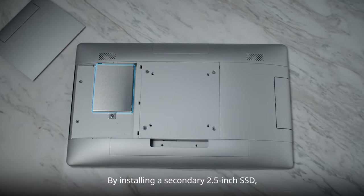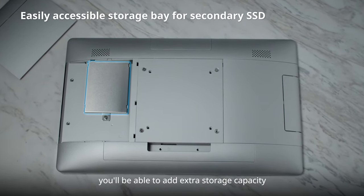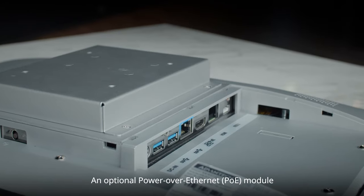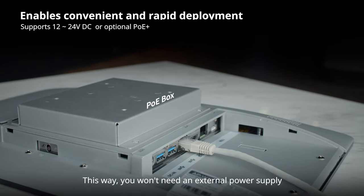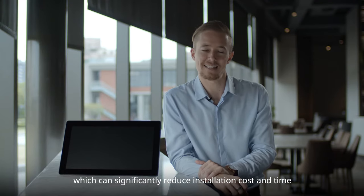By installing a second 2.5 inch SSD, you'll be able to add extra storage capacity and increase data management efficiency. An optional PoE module allows you to power the unit through a LAN port, so you won't need an external power supply or even install new outlets, which can significantly reduce installation cost and time.